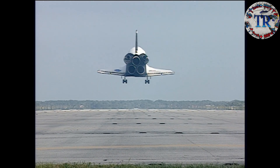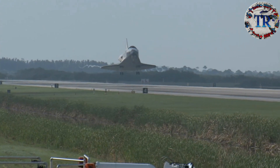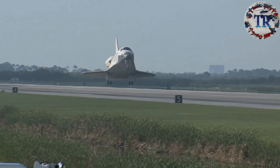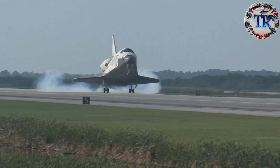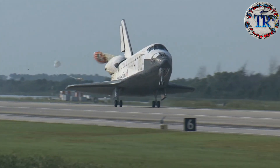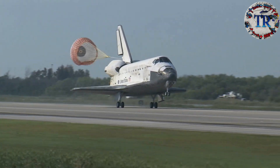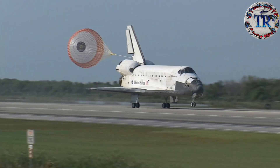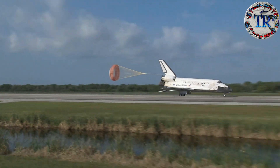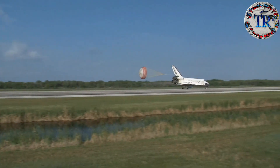Main gear landing gear now down and locked. Main gear, touchdown. Pilot Jim Dutton now deploying the drag chute. Nose gear, touchdown.